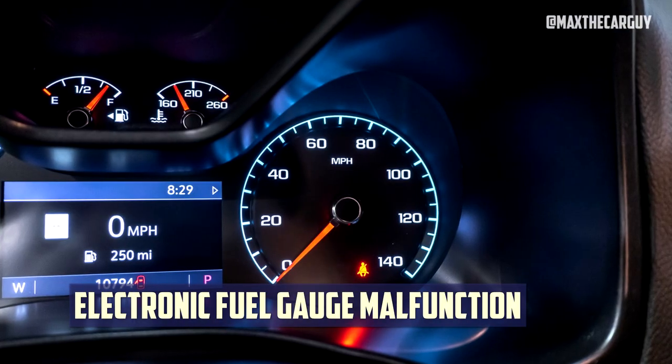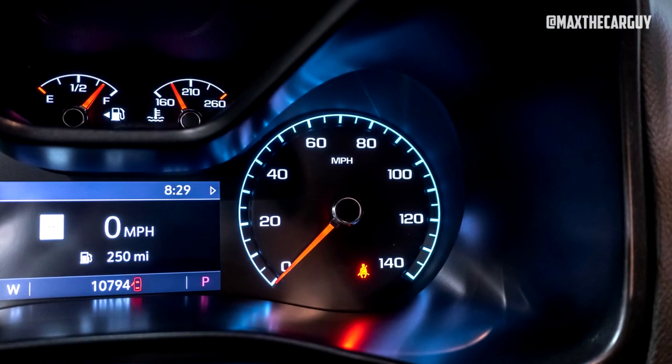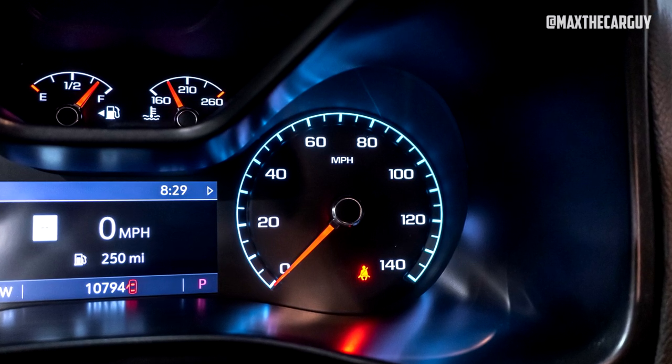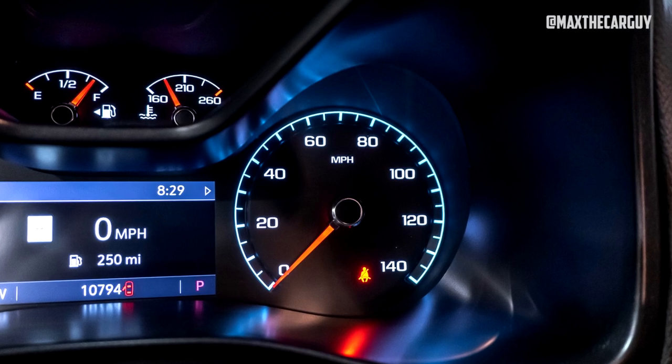Electronic fuel gauge malfunction: The gauge would read full after the gas tank had been filled. However, the gauge would suddenly change to the E position while driving, and the instrument cluster would flash a reminder to refuel.